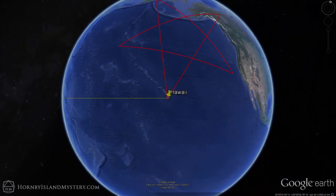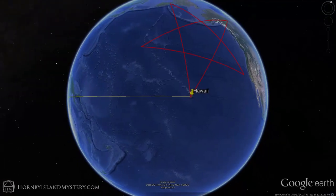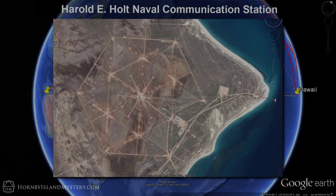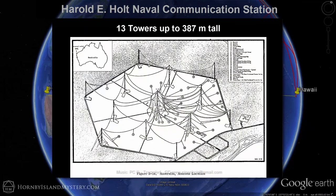Extend a line exactly from the tip of Mauna Loa to the Harold E. Holt Naval Communications Station in Australia, a large-scale hexagonal array of radio towers. This station features 13 towers, the tallest of which is 387 meters, which was for many years the tallest man-made structure in the southern hemisphere.